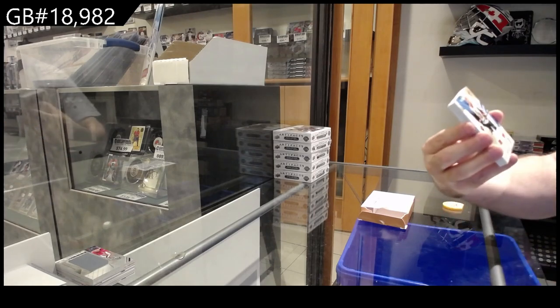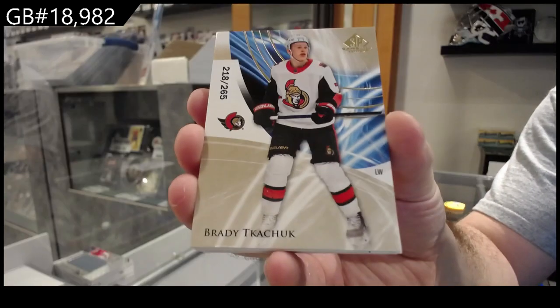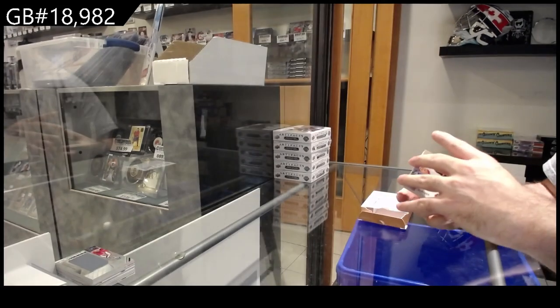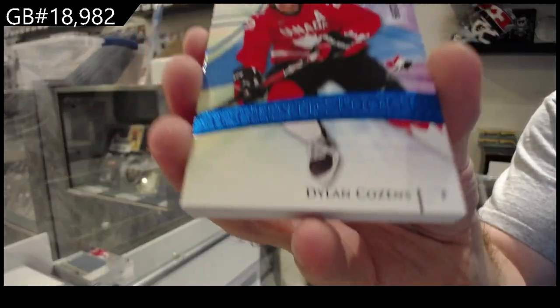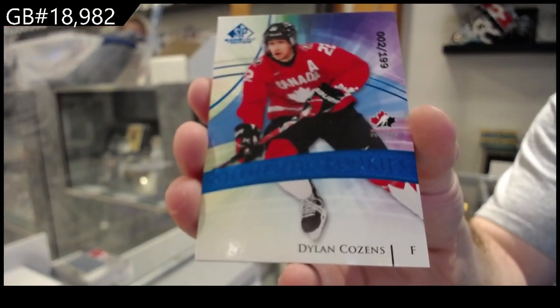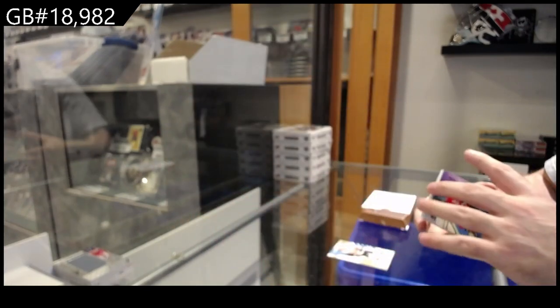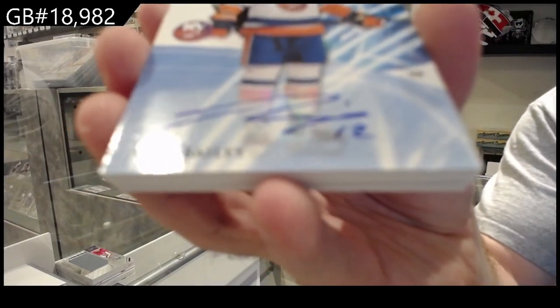We've got number 265 Kachuk for Ottawa. We've got a $1.99 Cousins for Buffalo. Probably the 31st spot makes more sense - Bailey for the Islanders.